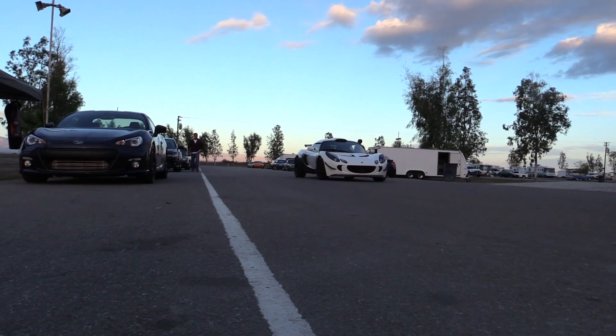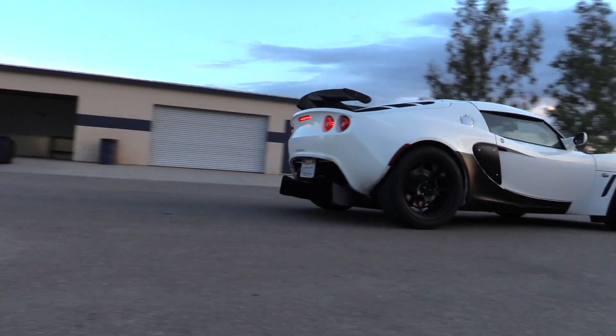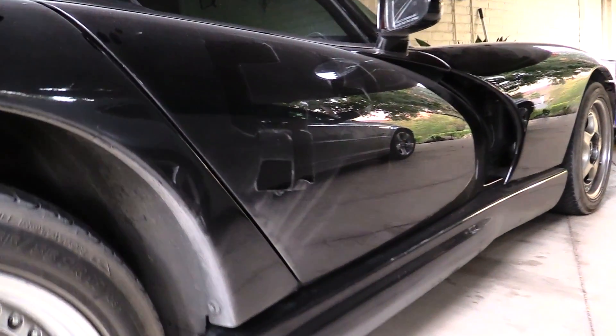This past weekend I took the Dodge Viper out to Buttonwillow. As you can see from my other video — my track preparation video — I didn't really prepare this car to a very intense level, and you don't really need to with this car. I had a lot of fun driving this car on the track.